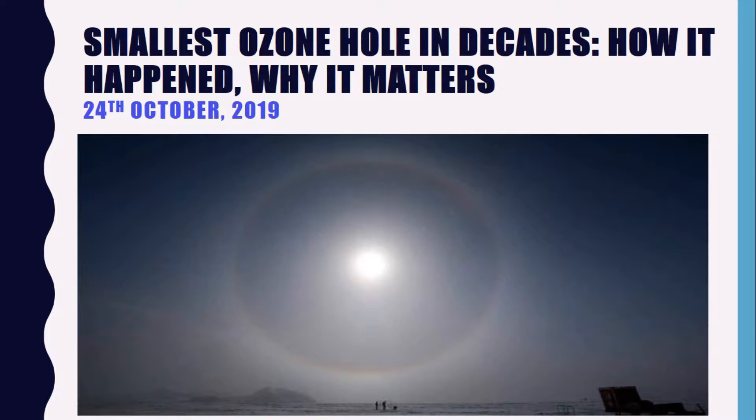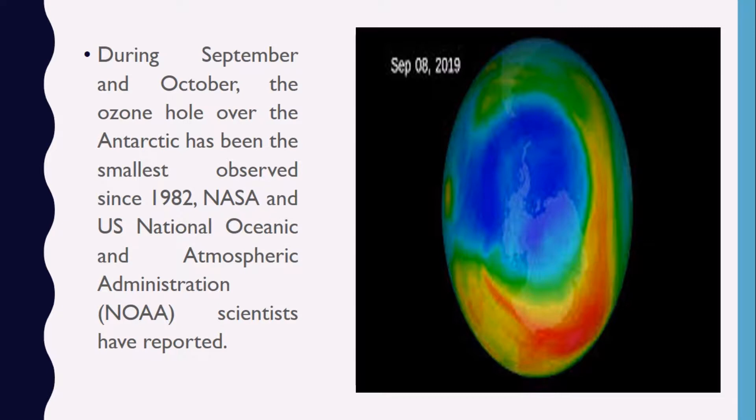The annual ozone hole reached its peak extent of 16.4 million square kilometers on September 8, and then it shrank to less than 10 million square kilometers for the remainder of September and October. During September and October, the ozone hole over the Antarctic has been the smallest observed since 1982. NASA and the U.S. National Oceanic and Atmospheric Administration scientists have reported this, with satellite measurements confirming it. NASA has described it as great news for the Southern Hemisphere.